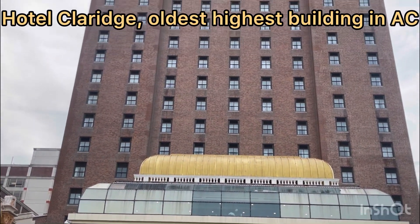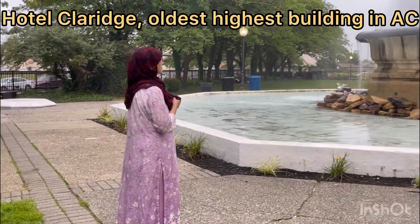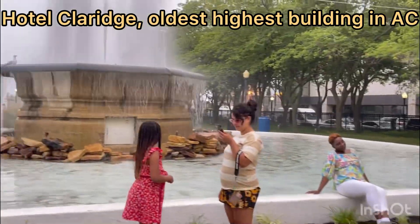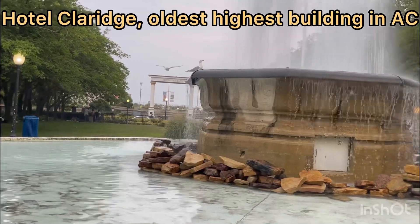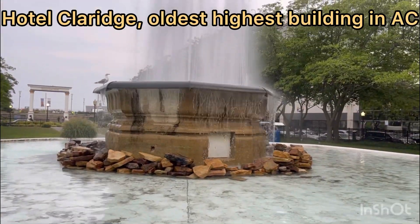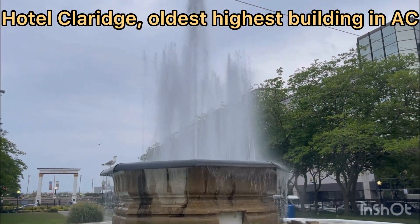This is Hotel Clarice — this was once the highest building in Atlantic City. In front of the Clarice there's a nice fountain, and after that the world-famous boardwalk of Atlantic City. This view of the fountain is what attracts tourists to come and visit Atlantic City.